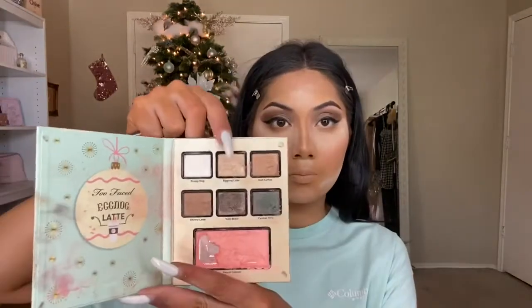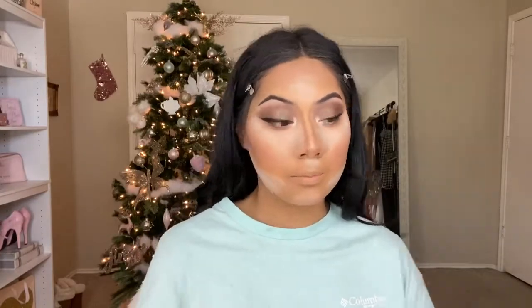I was originally going to go in with two colors on my inner corner — Eggnog Latte and Frosty Nog — but when I wet my brush and went in with Eggnog Latte, it was blinding, so Frosty Nog really wasn't needed. I'm so pleased with how good this inner corner highlight turned out. I'm now baking away and adding my Dragon Beauty Under Eye Brightening Powder, going in with two shades today.